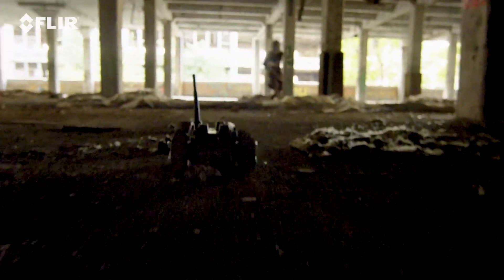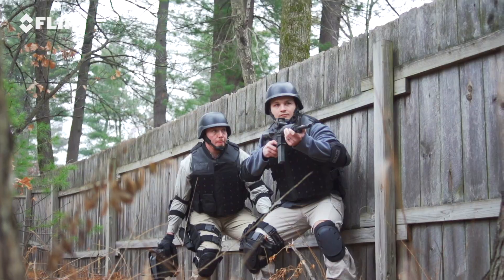Get immediate situational awareness with First Look, the small, light, throwable robot.